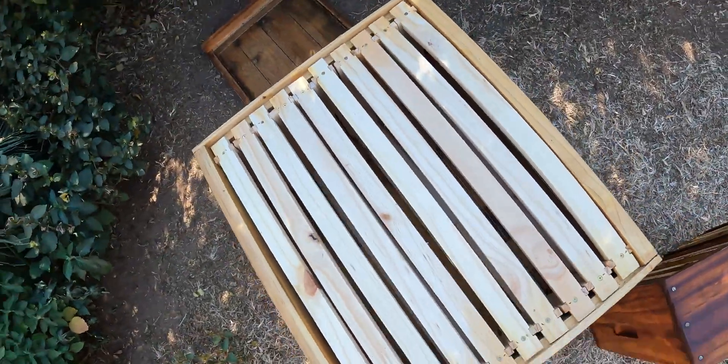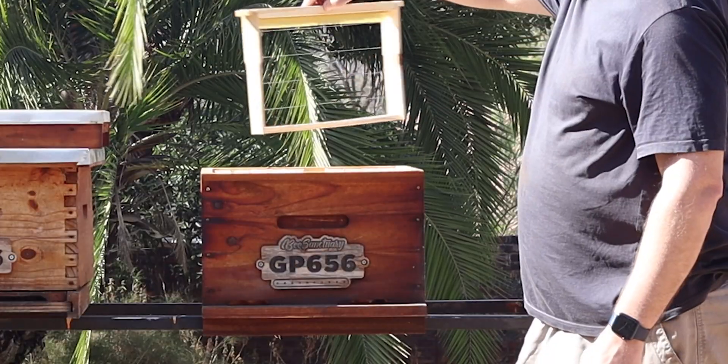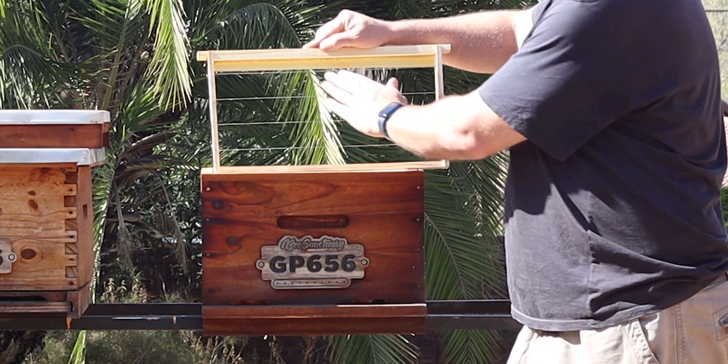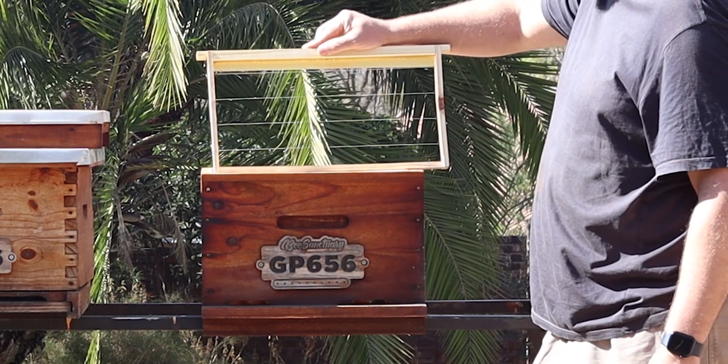Inside the box we have 10 frames — the Hoffman frame. Each frame comes with a wax strip, and that wax strip is the starter strip that gets the bees building onto the frame.